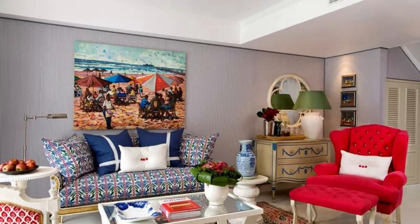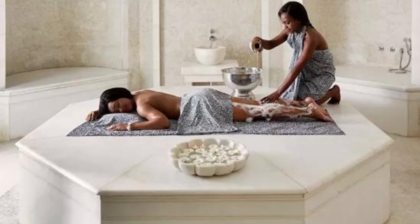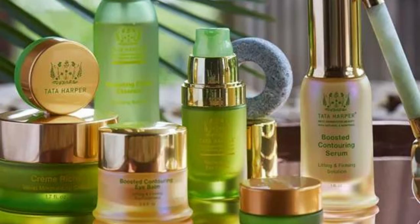If you're looking for relaxation and rejuvenation, the hotel's award-winning spa is the perfect place to unwind. The spa offers a range of treatments, from massages and facials to body scrubs and wraps, all using locally-sourced ingredients.